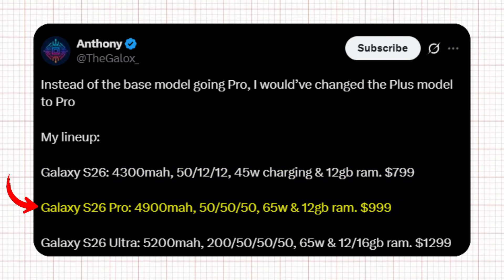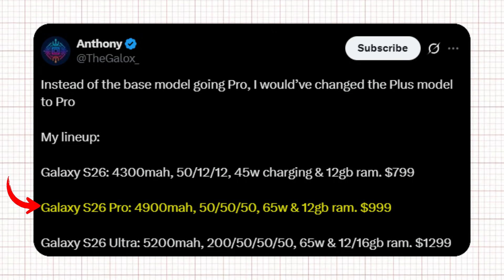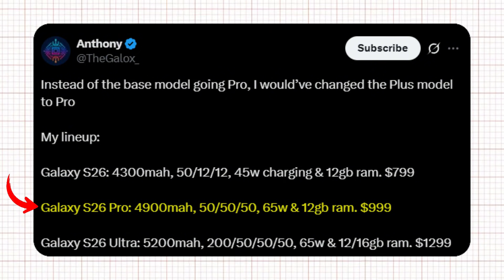Then comes the Galaxy S26 Pro, which replaces the Plus model in his concept. This one jumps to a 4,900 mAh battery, a full 50/50/50 megapixel triple camera setup, 65-watt charging, and 12GB RAM, costing $999. This upgrade alone would make the mid-tier model far more appealing and powerful.